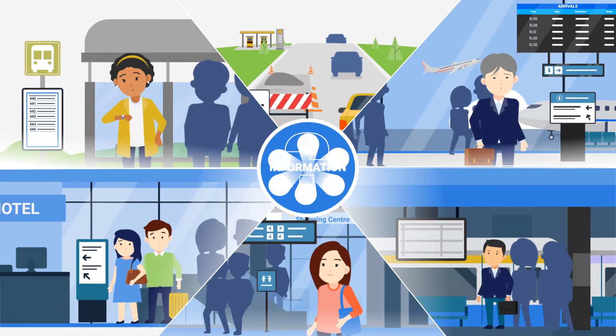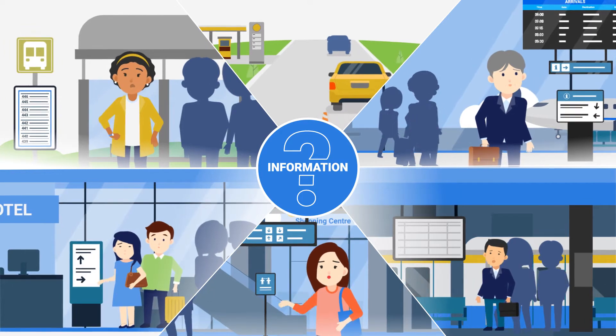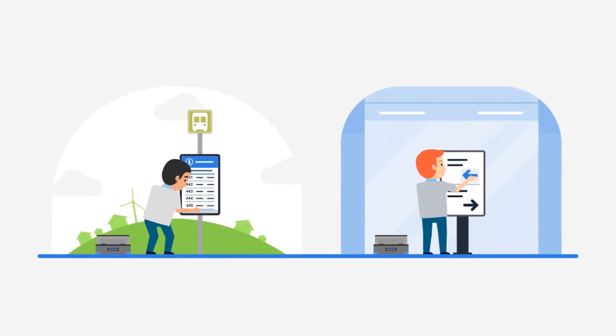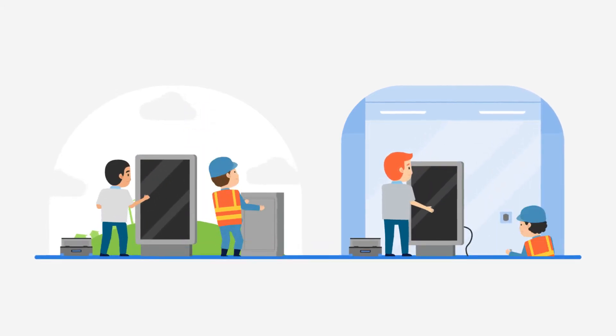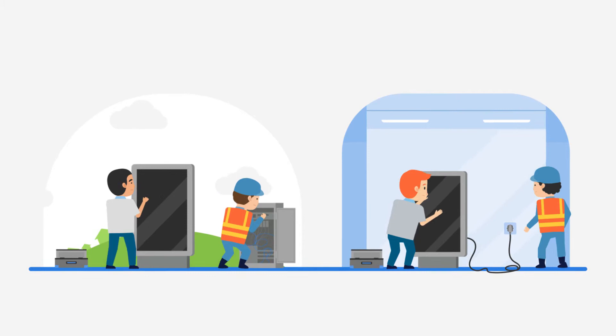If you need to share changing information with the public in real time, you'll know how challenging it can be. Perhaps you need to physically update your signage content, or you have digital screens that can be remotely updated, but they need to be connected to a mains power source.